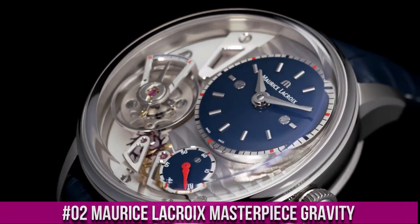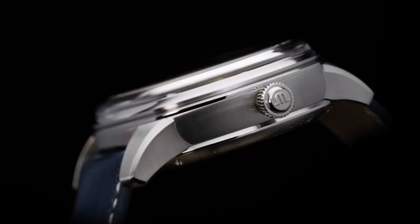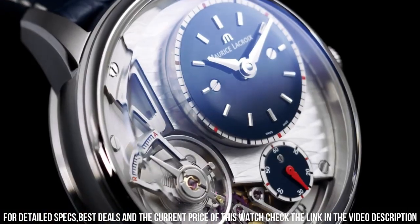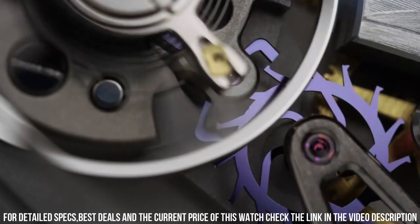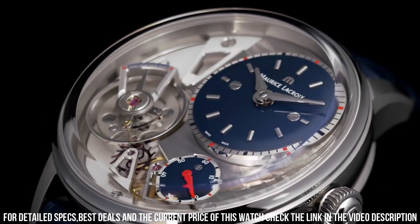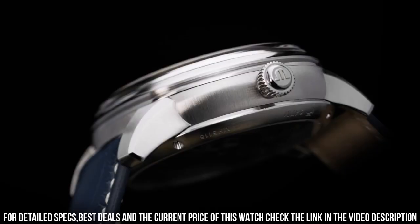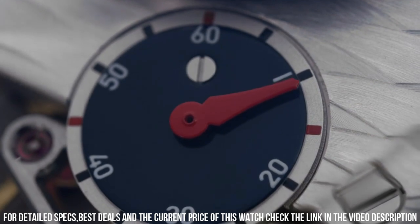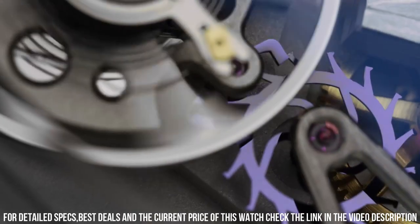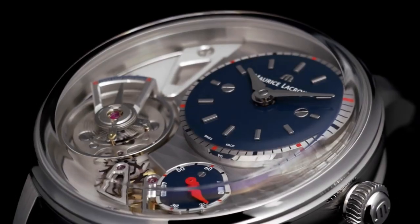Number 2. Maurice LaCroix Masterpiece Gravity 43mm. Anthracite PVD Round Case. Black Leather Strap with Tang Clasp. Fixed Bezel. Black Lacquer Dial with Index Hour Markers. Subseconds between 4 and 5 o'clock. Off-Center Hours and Minutes. Oscillator between 6 and 8 o'clock. Sapphire Crystal Transparent Case Back. Maurice LaCroix Caliber ML230 Automatic Movement, 50 Hours of Power Reserve, 35 Jewels. Water Resistant to 50m. Maurice LaCroix Box and Papers, 2 Years Shop Worn Warranty. Model Number: MP6118-PVB01-330-1.